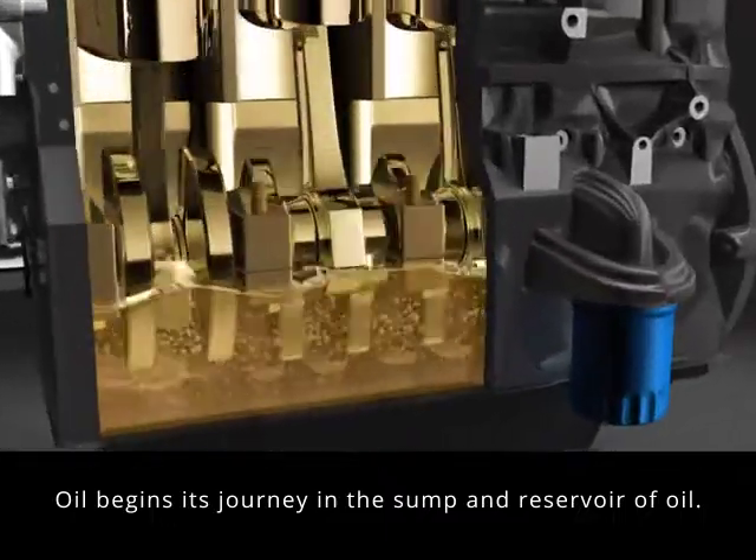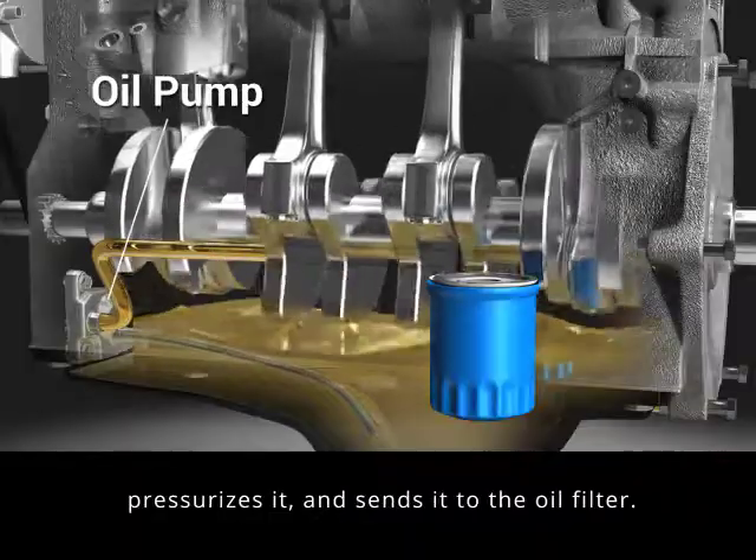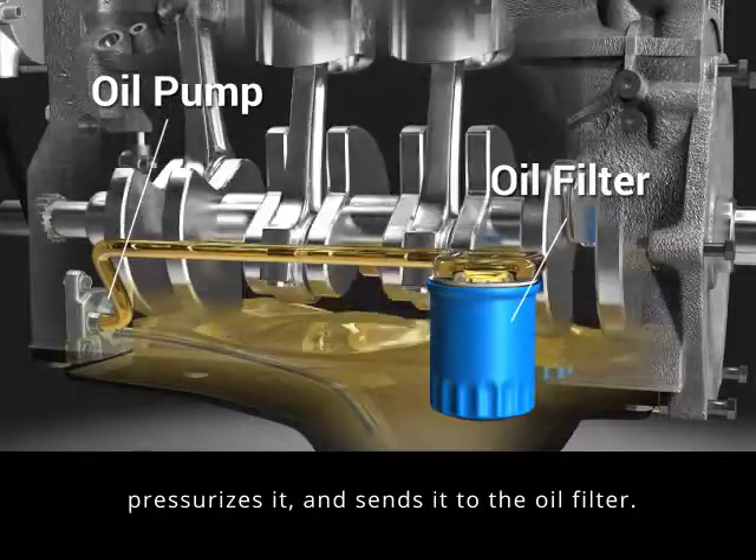Oil begins its journey in the sump and reservoir of oil. The oil pump sucks oil up, pressurizes it, and sends it to the oil filter.